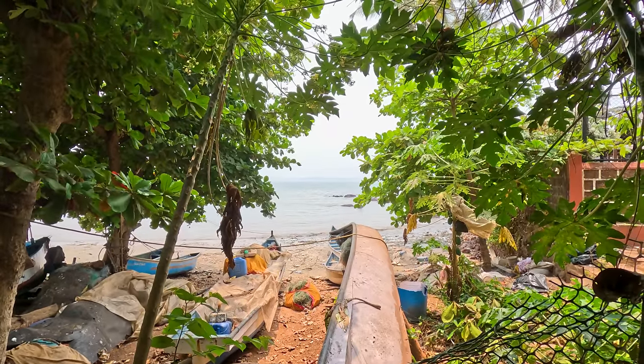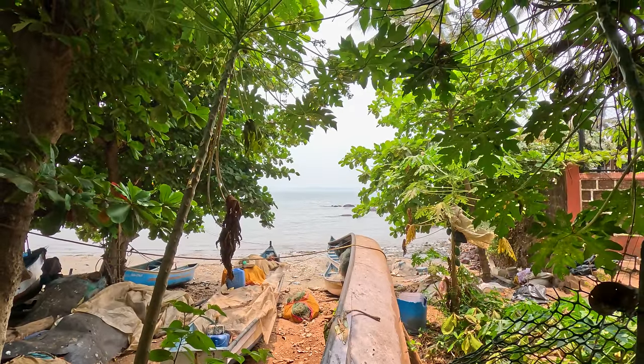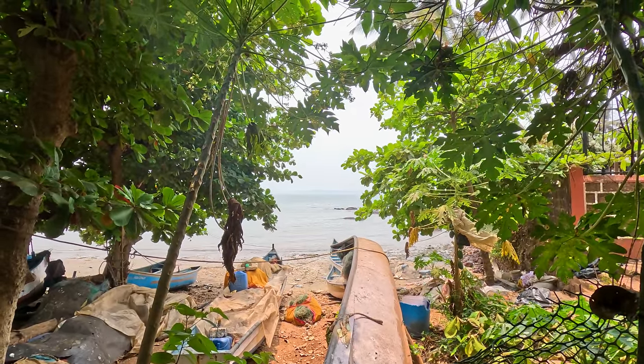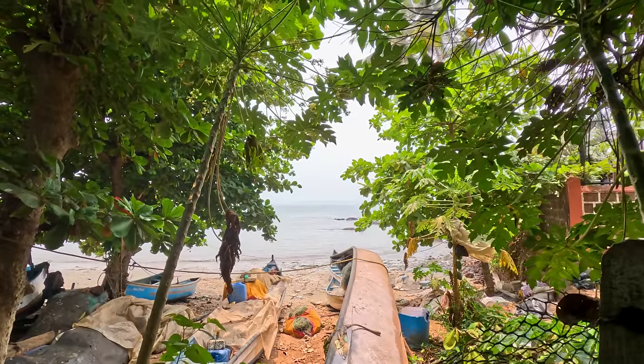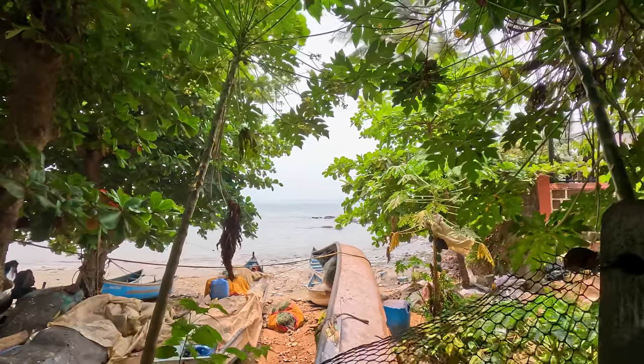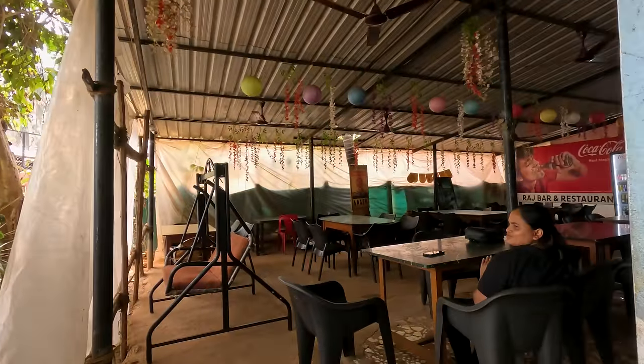This is a scene familiar to Goa University students and regular visitors to Odd Shell near Dona Paula and Panjim in central Goa. This is the view from Raj Bar & Restaurant, which has been serving excellent fish, chicken and mutton curry rice plates here for decades, expanding from a small taverna to a full restaurant.